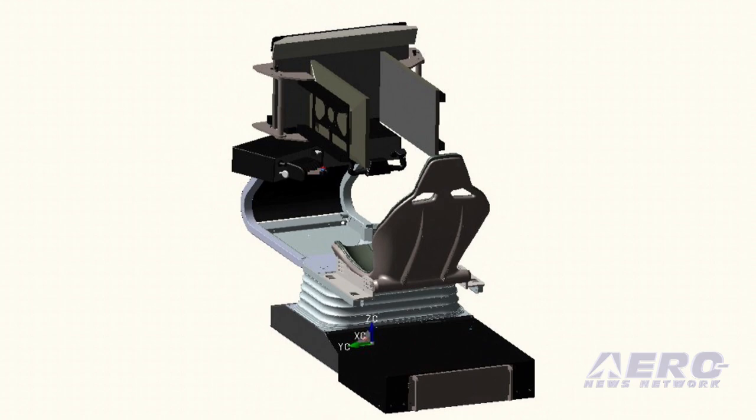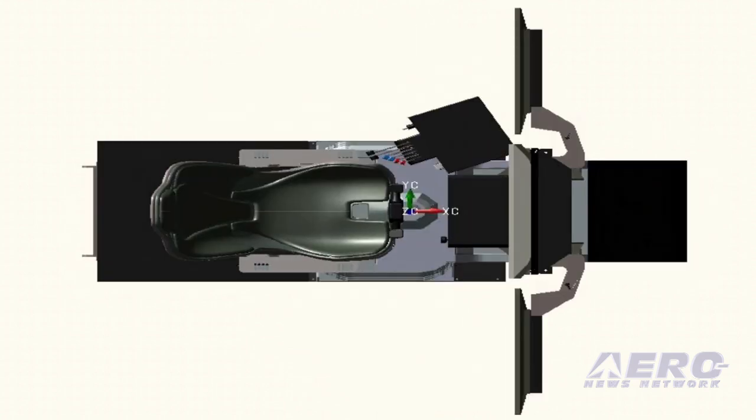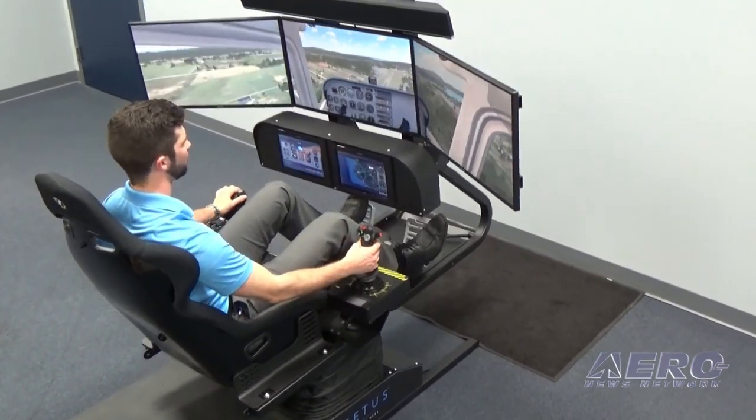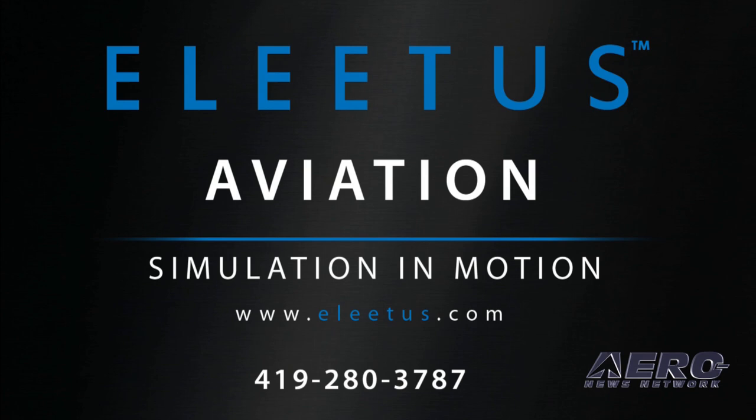Efficient Midwestern manufacturing and software engineering — Elitist is a new generation of simulator going above and beyond to provide flight enthusiasts everywhere a fun and rewarding flight experience. For more information and to join the Elitist Revolution, email info@elitist.com, call 419-280-3787, or visit www.elitist.com and learn why you must have motion in simulation.